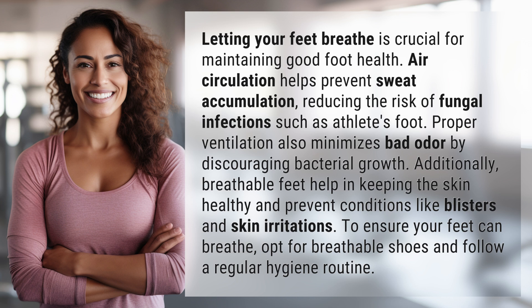Additionally, breathable feet help in keeping the skin healthy and prevent conditions like blisters and skin irritations. To ensure your feet can breathe, opt for breathable shoes and follow a regular hygiene routine.